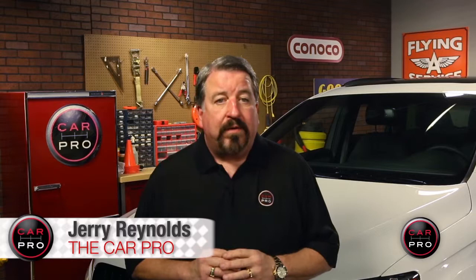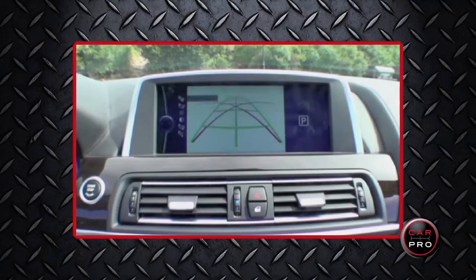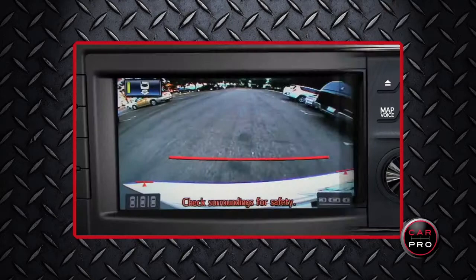Additionally, backup camera systems will have to meet federal standards. This includes requiring the rearview camera to display a 10 by 20 foot area directly behind the vehicle. The rule also requires systems to show the driver an image of the area no more than two seconds after they put the vehicle into reverse.